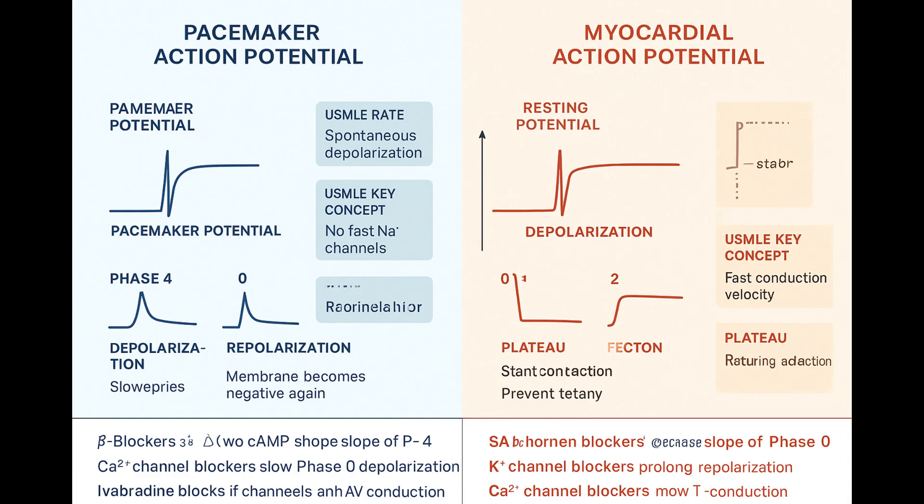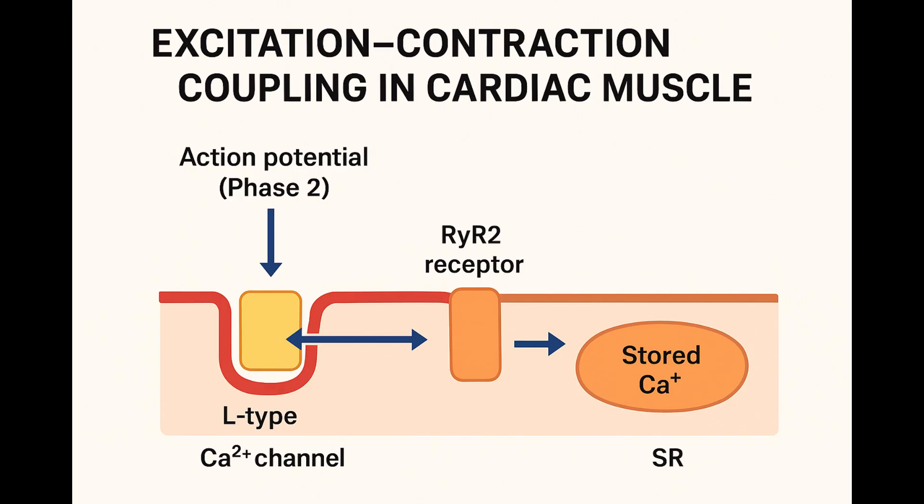And that calcium coming in during the plateau is not just for the electrical balance — it's also the trigger for the actual muscle contraction itself, through a process called calcium-induced calcium release, or CICR. That relatively small amount of calcium entering from outside during phase two isn't enough to cause the big contraction directly. Instead, it acts like a key in a lock — it binds to ryanodine receptors, specifically RYR2, on the heart cell's internal calcium store, the sarcoplasmic reticulum or SR. That unlocks a massive flood of calcium from the SR into the cell cytoplasm, which binds to the contractile proteins and causes the powerful muscle contraction. Calcium triggering more calcium — CICR.